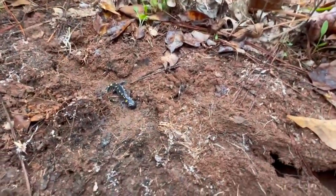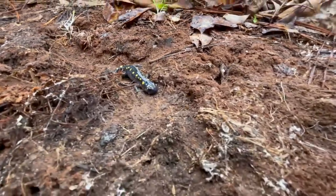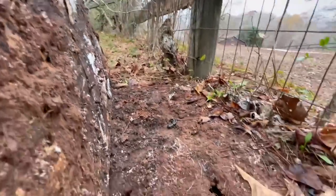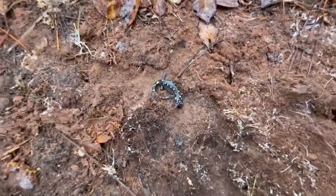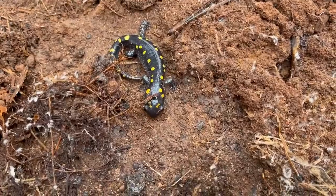If you guys can't tell, I did actually upgrade my iPhone, so I now have this super cool ultra wide video capability. Not sure how good it's going to come out once I get it on the computer and uploaded, but it looks pretty cool in person. Hopefully this will look good in videos and I'll be able to get some cool shots with it. Nice start to the day with that little spotted salamander - hopefully we'll see some more stuff.